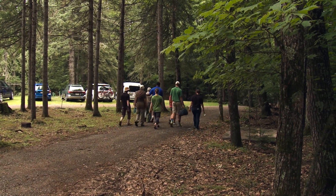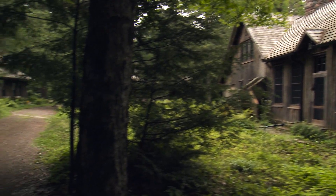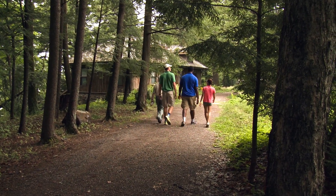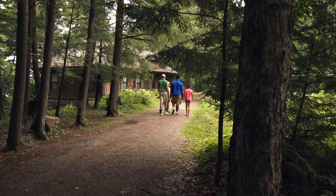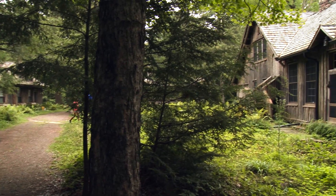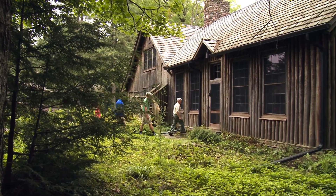We haven't lost anybody yet. The next building we're going to visit is the Guest House, built in the early 1930s to house the friends and relatives of the family who wanted to come up here and experience a natural retreat in northern Wisconsin. It's important to remember that this is actually second-growth forest. The northern half of Wisconsin was logged off back in the 1890s and early 1900s.